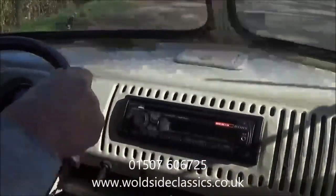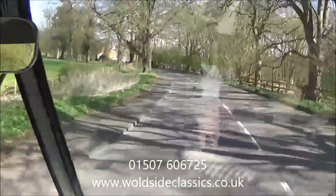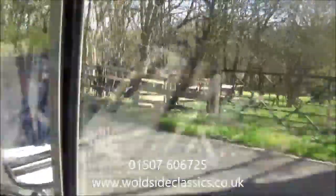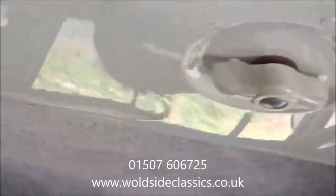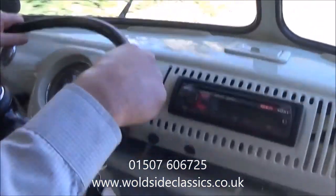We'd like to take you for a small video tour driving the Volkswagen Type 1 split-screen camper. The car drives straight and the brakes are good — everything's nice.